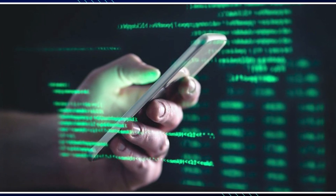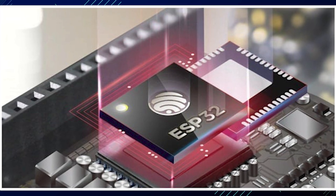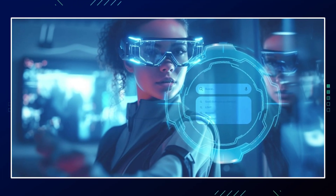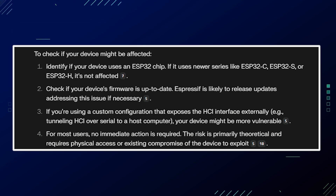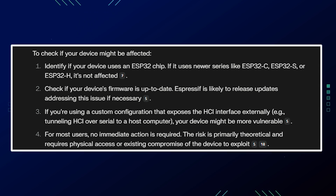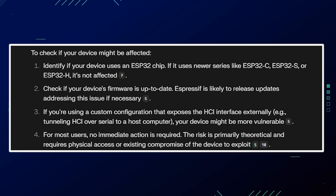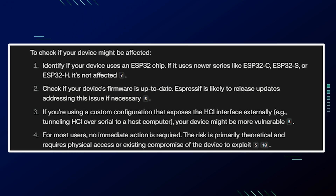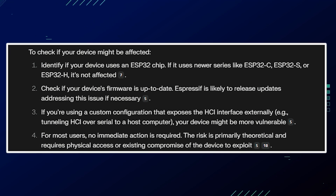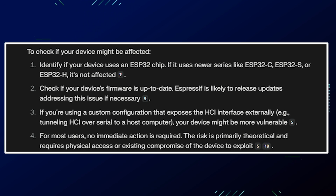If your device uses the ESP32 chip with a standard configuration, it's likely not vulnerable to remote exploitation through these commands. To check if your device might be affected: identify if your device uses an ESP32 chip — if it uses newer series like ESP32-C, ESP32-S, or ESP32-H, it's not affected. Check if your device's firmware is up to date, as Espressif is likely to release updates addressing this issue if necessary. If you're using a custom configuration that exposes the HCI interface externally, like tunneling HCI over serial to a host computer, your device might be more vulnerable.